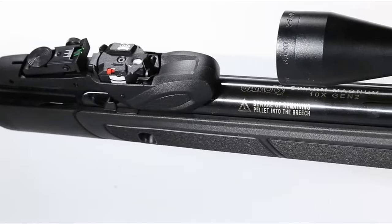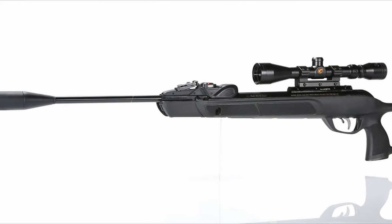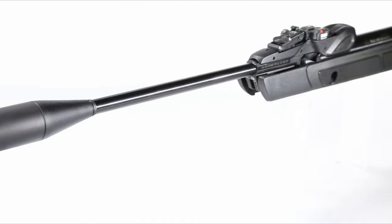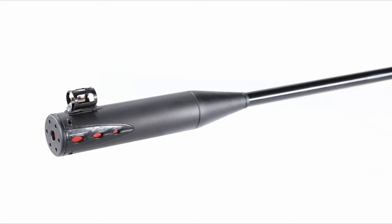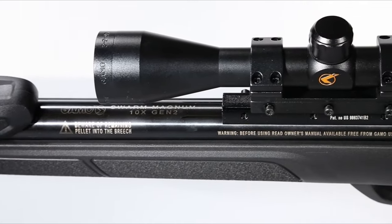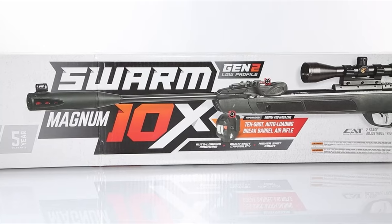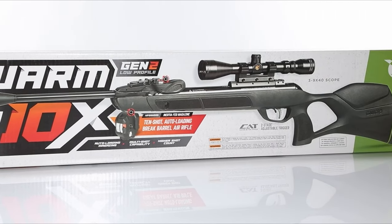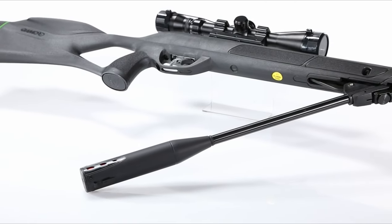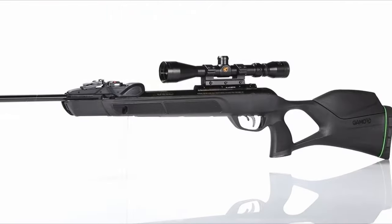Gamo's Whisper Fusion technology ensures a whisper-quiet shooting experience, using double integrated sound moderators to minimize noise. You can customize your shooting experience with the CAT custom action trigger — adjust the first and second stages to fit your preferences for a crisp, personalized pull. The recoil-reducing rail absorbs recoil, protecting your scope and enhancing accuracy. The Swarm Magnum also includes a Gamo 3-9x40 scope designed for shock-proof and fog-proof performance.